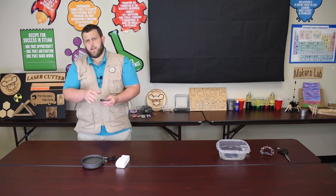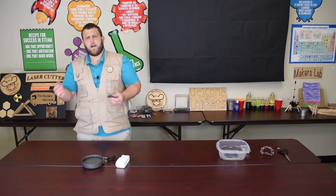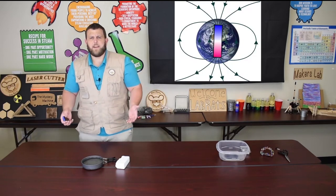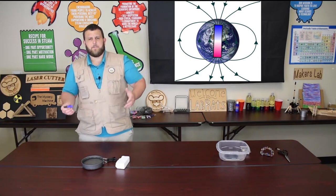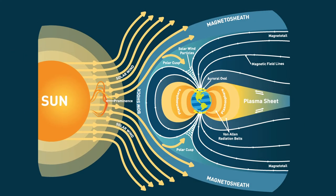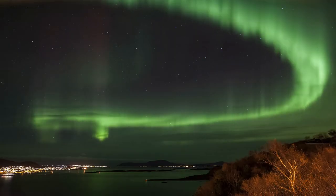Why do we call the two poles of a magnet the north pole and the south pole? Because the north side of the magnet is actually the one that points north, and the south side is the one that points south. Why would magnets point north and south? Because Earth is one huge magnet — it has a magnetic north pole and a magnetic south pole. That big magnet actually protects us from many harmful particles and rays coming from the sun, and you can even see those effects as the Northern Lights.